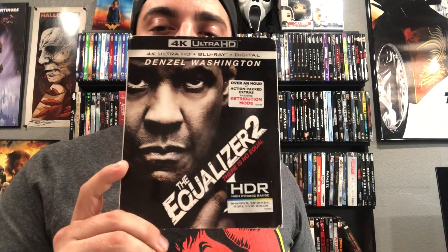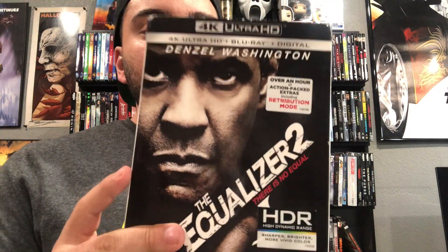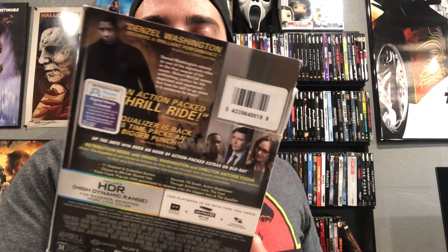I also picked up Equalizer 2 with Denzel Washington. I didn't have this in my collection and I still have to hunt down number one. I found this with the slipcover so I decided to pick it up. I know it's one of Denzel Washington's great films — kind of like John Wick. I definitely want to watch it but I've got to pick up number one first. Happy to have it in the collection though.